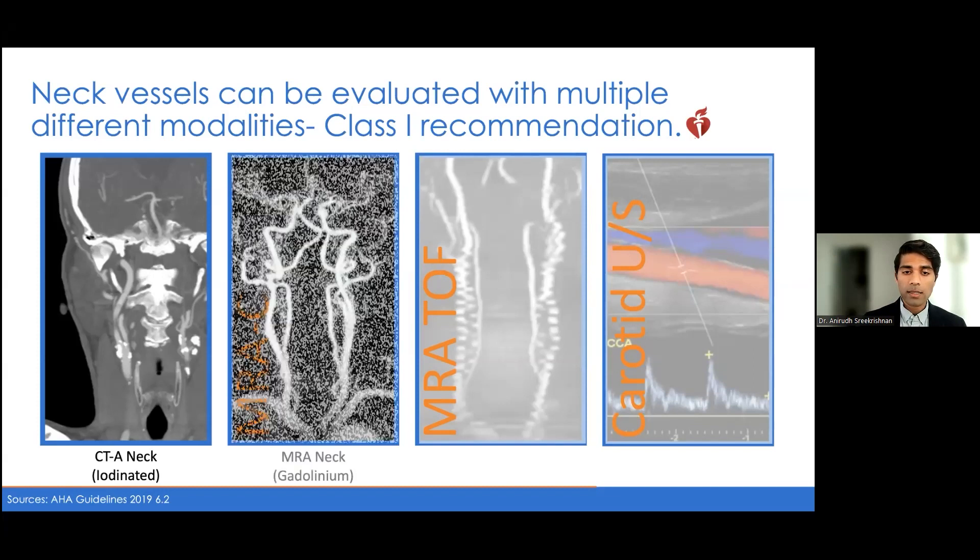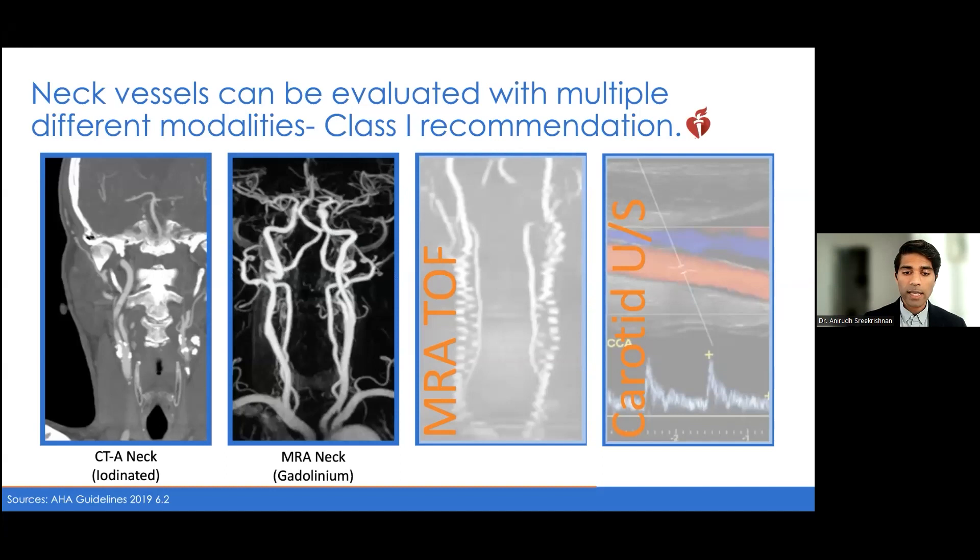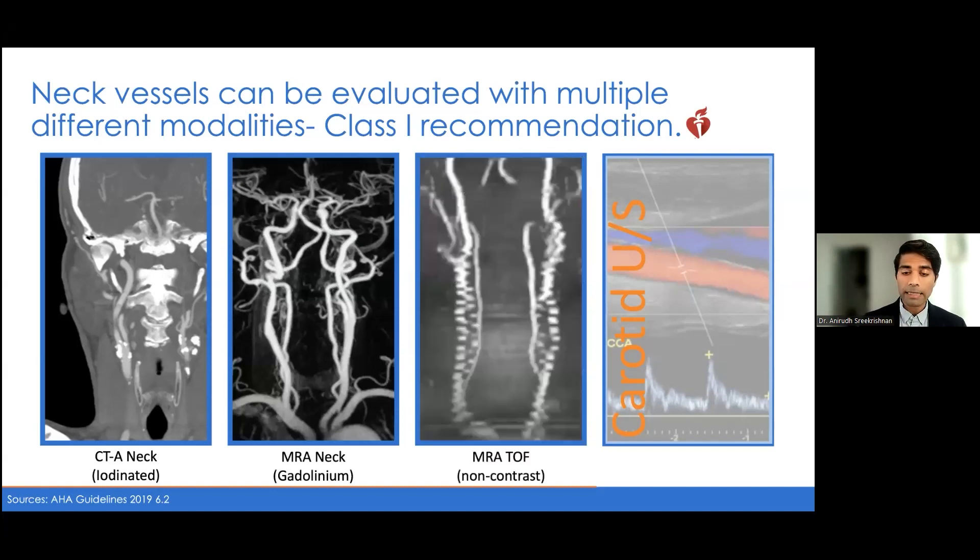We also have an MRA, which gives evaluation of the neck vessels and can be done with gadolinium contrast or non-contrasted using time-of-flight vessel flow. The non-contrasted MRA is of limited utility due to pulsation artifact, but it can give a gross estimate if there's severe stenosis. A gadolinium or contrasted MRA is useful, though it can't usually be conducted in patients with severe kidney disease. In those cases, an MRA time-of-flight can give some imaging of the neck.